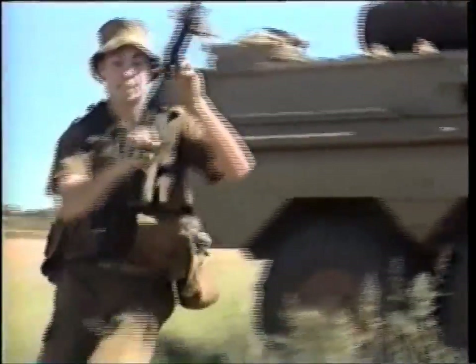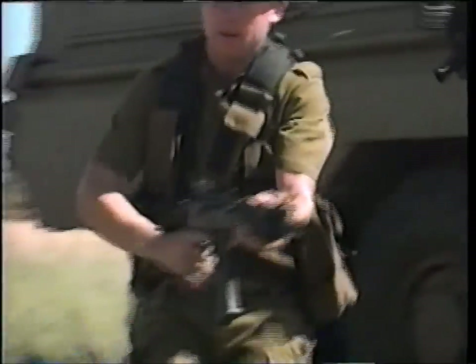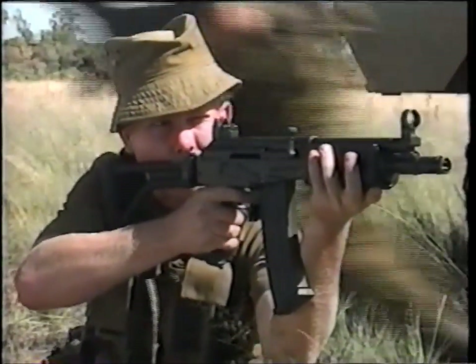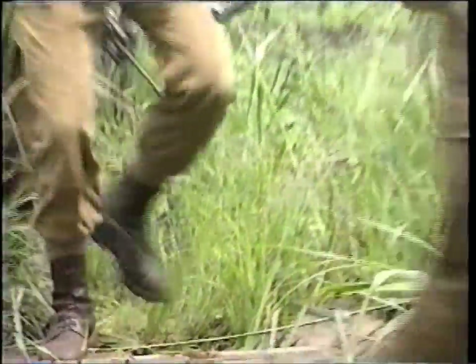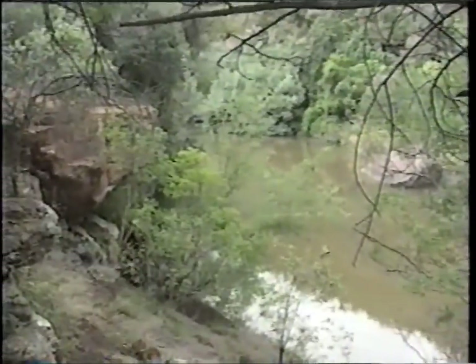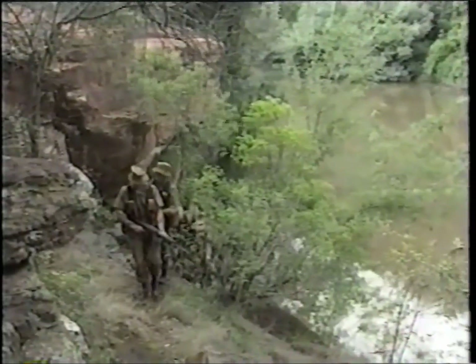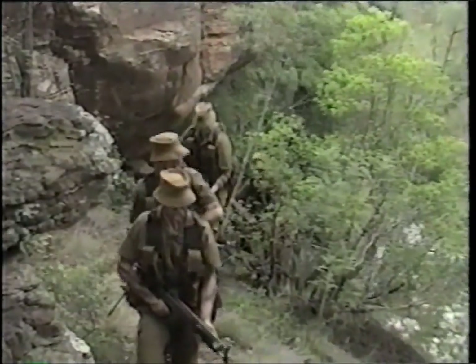The Vector R4, R5 and R6 assault rifles combine the very latest modern technology with all the inherent advantages that have made their predecessors so popular. Designed and manufactured to very exacting specifications, these rotating bolt gas-operated rifles have a surprisingly low mass and are incredibly easy to manoeuvre.